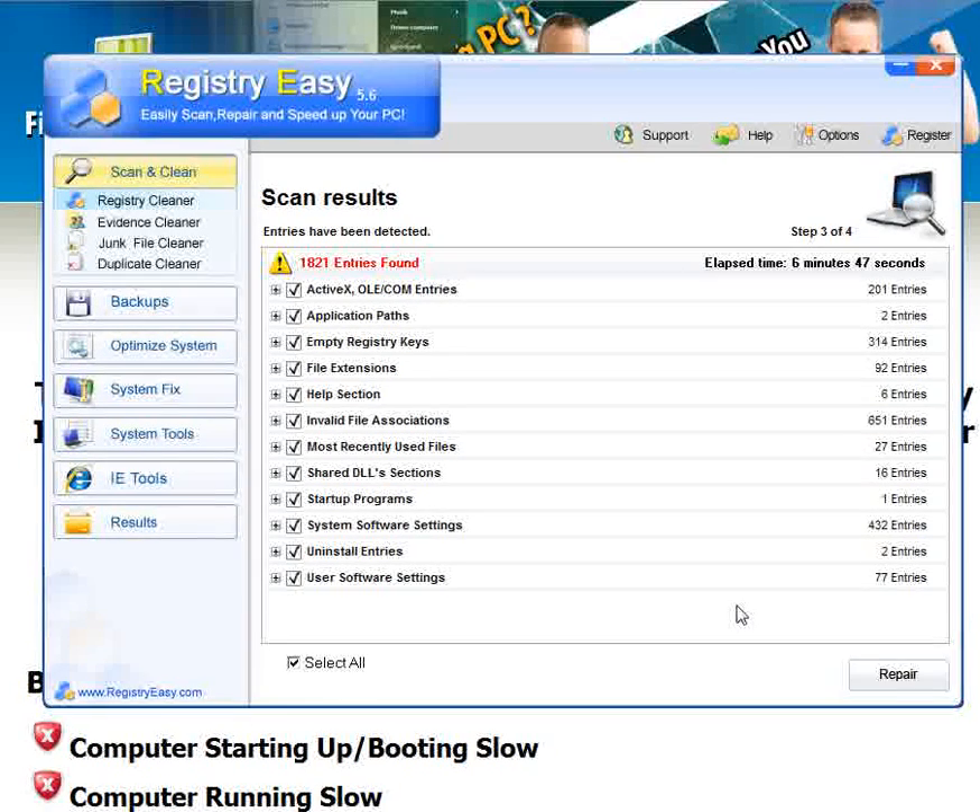It's been downloaded over 4.5 million times. 4.5 million users have used this program to clean their browser, clean their computer, make their computer boot faster, make their browser boot faster. It works for Internet Explorer, Mozilla, Chrome, any browser, and even Netscape.